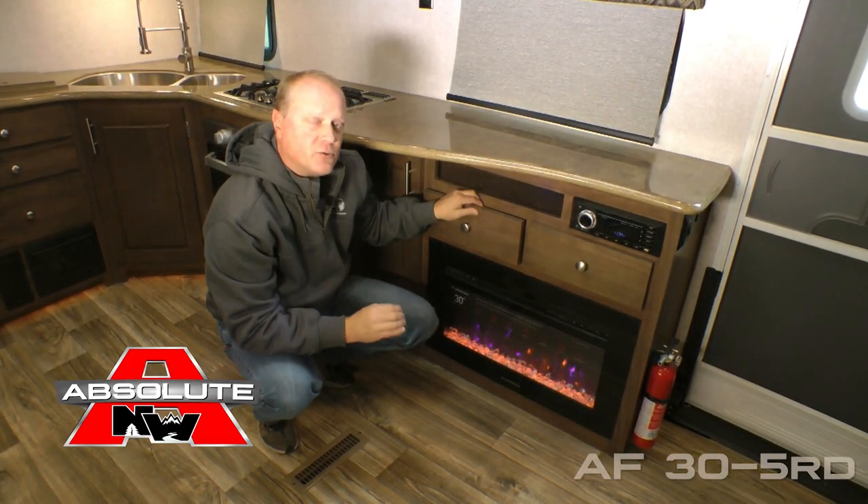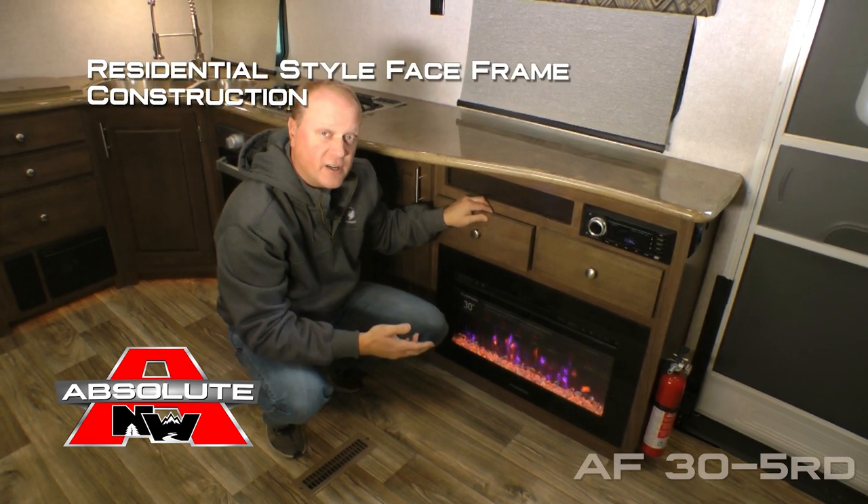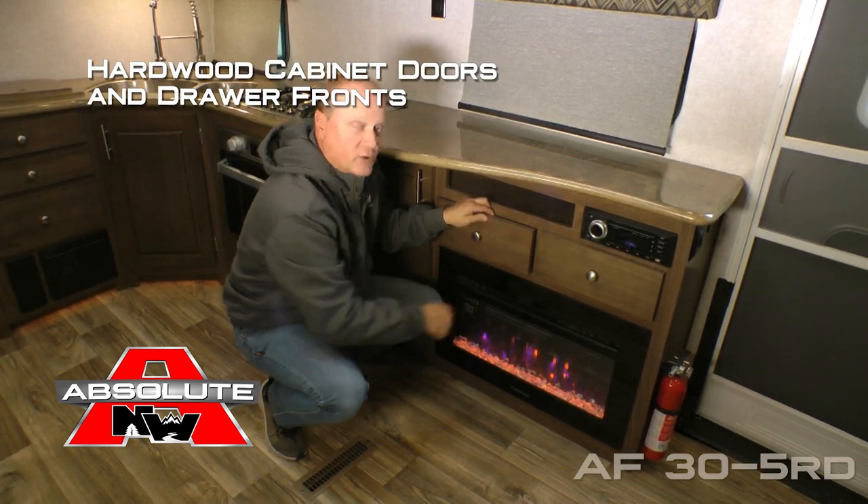Now let's take a minute to talk about Absolute Northwood cabinet construction. That means we utilize face frame construction just like you'd find in your home, with hardwood cabinet doors and drawer fronts, all with roller bearing drawer guides.